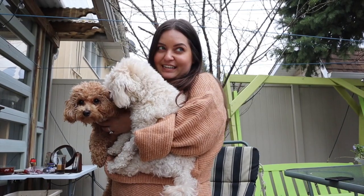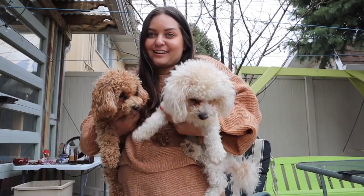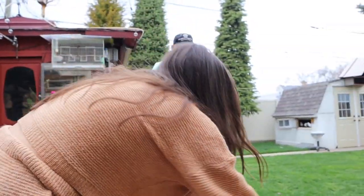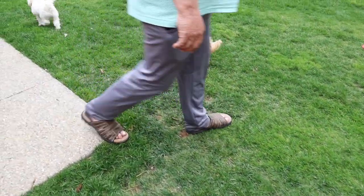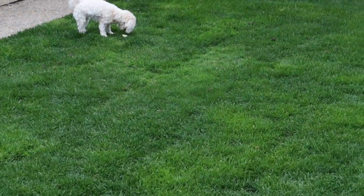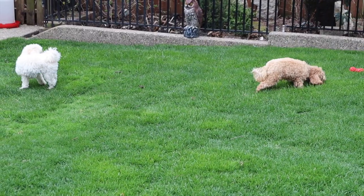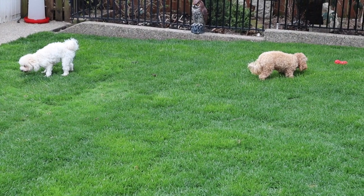My dad just hid a boiled egg in the grass, so that's their Easter treat. I saw it on Instagram the other day, so they're going to see how many they will find. Look for the eggs! Rudy's eating it. Good job!